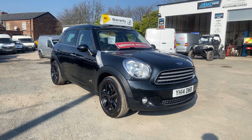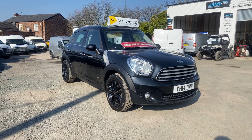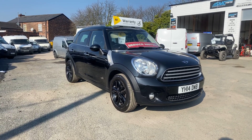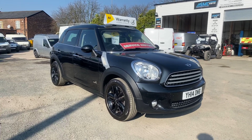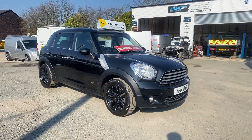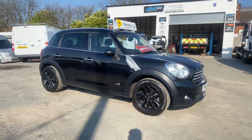Hi, welcome to SMC Van Sales. We're located in Manchester on Ashton New Road next to Manchester City's ground. Today I've got a 2014 Mini Cooper Countryman all-wheel drive in immaculate condition, with two previous owners and full up-to-date service history.